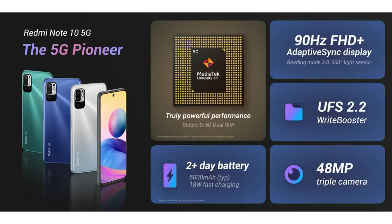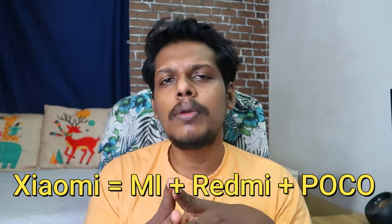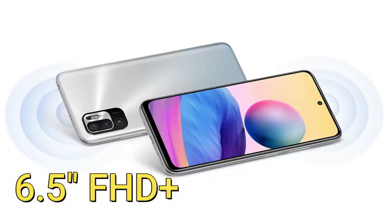This smartphone is almost similar to the Redmi Note 10 5G smartphone which is already launched in the global region. Since Poco is already under the branding of Xiaomi, the upcoming Poco M3 Pro 5G smartphone could be a rebranded Redmi Note 10 5G from the global region.